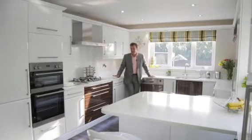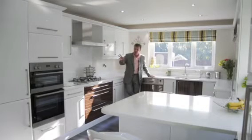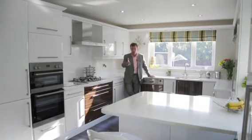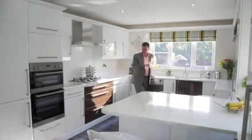So when I said executive home I really meant it. The kitchen here has got real granite work surfaces, it's got high gloss units, all the appliances are integral, even the wine cooler, and if you're wondering where the kettle is, well that's here.